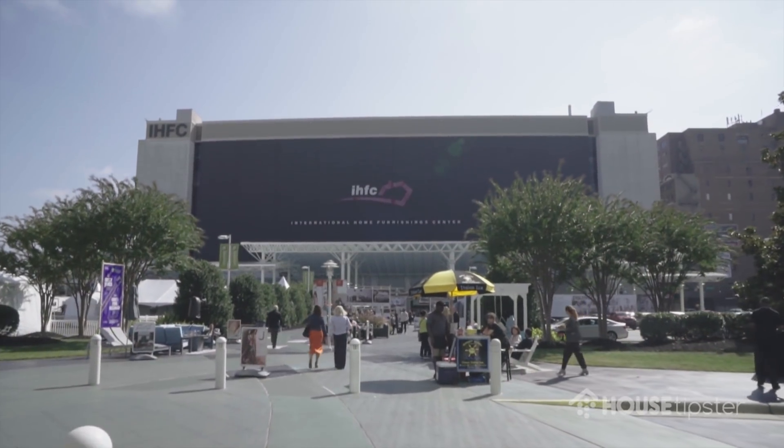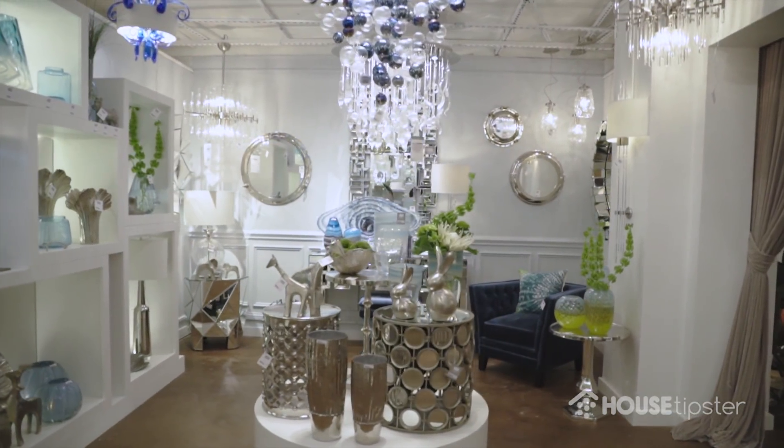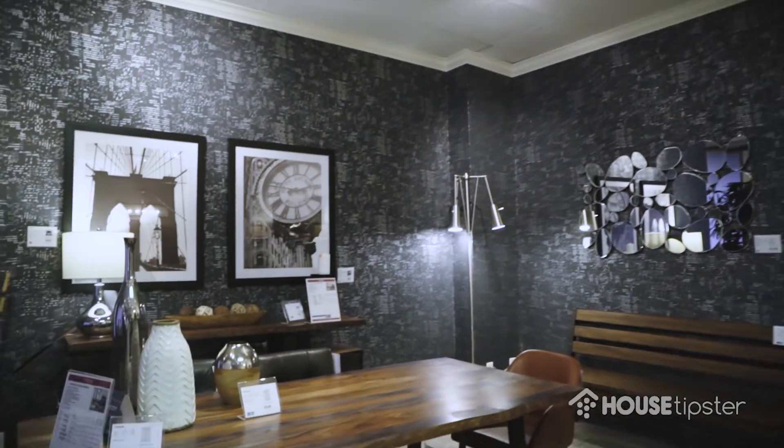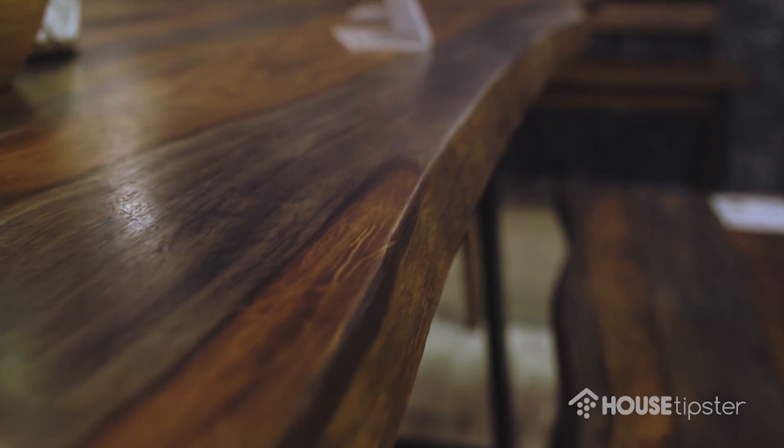Hi, it's Christopher Grubb. I've been hanging out with my friends from House Tips here. We're in North Carolina, specifically High Point. High Point is the biggest show in the country for furniture, accessories, lighting, and fabric. It's what you're going to be seeing in showrooms, furniture stores, and online in the new year. Over a hundred thousand retailers and interior designers come to the show globally, so it's a really fantastic synergy.